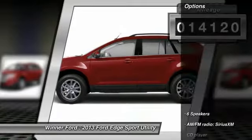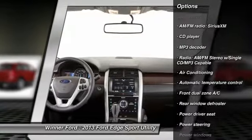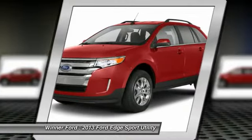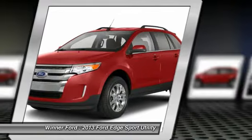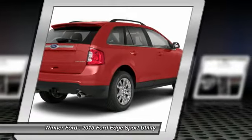Here are some of this vehicle's great options: traction control, dual airbags, front air conditioning, power steering, four-wheel disc brakes, AM/FM/CD/MP3 radio, center armrest, power windows, CD player, rear window defroster.